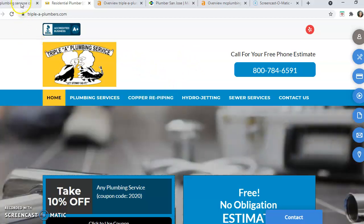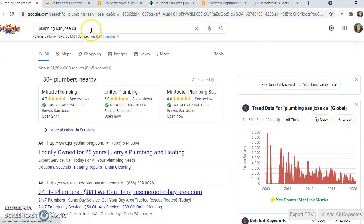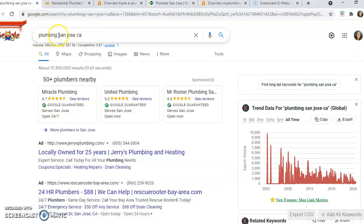So let's jump right into Google and I'm going to show you how this goes. The first thing we're going to do is put in a keyword search for plumbing San Jose, California.